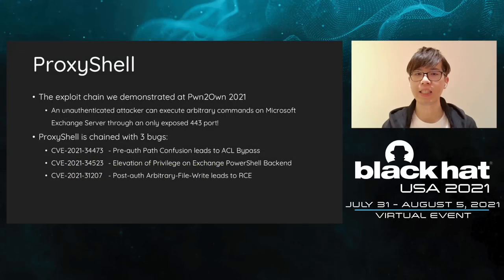The last exploit I will share today is ProxyShell. This is the exploit we demonstrated at Pwn2Own 2021. The result of ProxyShell is the same as ProxyLogon — an unauthenticated attacker can execute arbitrary commands on the Exchange server. But the exploit chain is different. ProxyShell is chained with an ACL bypass in the front-end, an elevation of privilege in the Exchange PowerShell backend, and an arbitrary file write to get RCE.